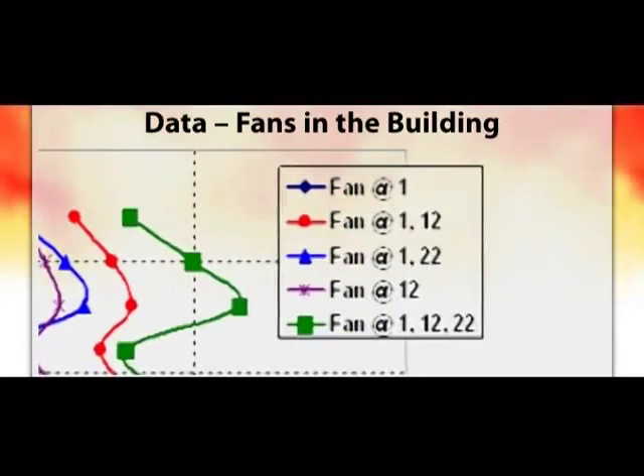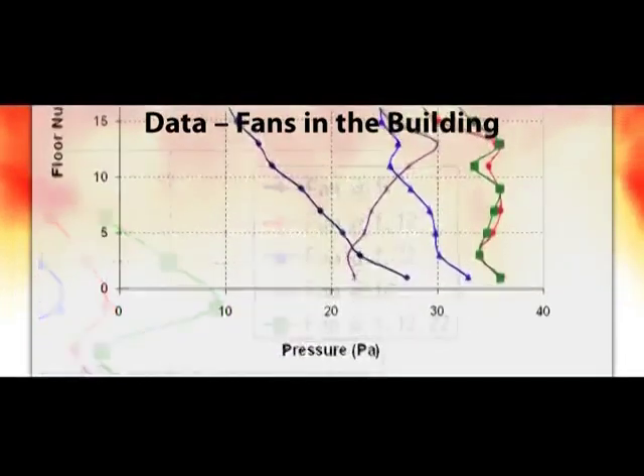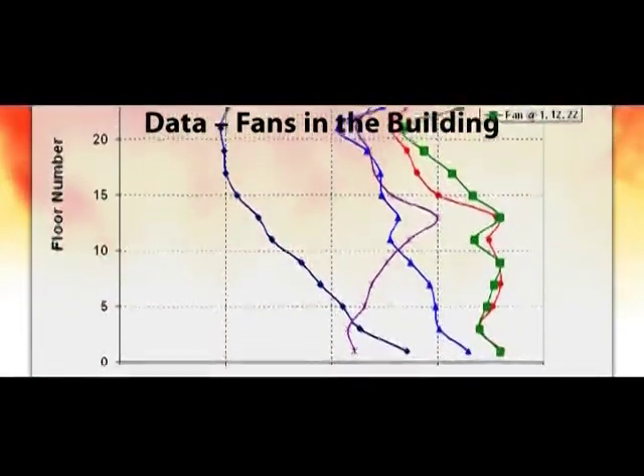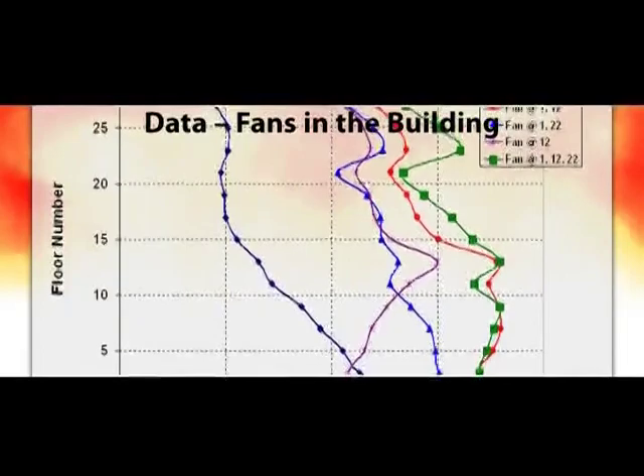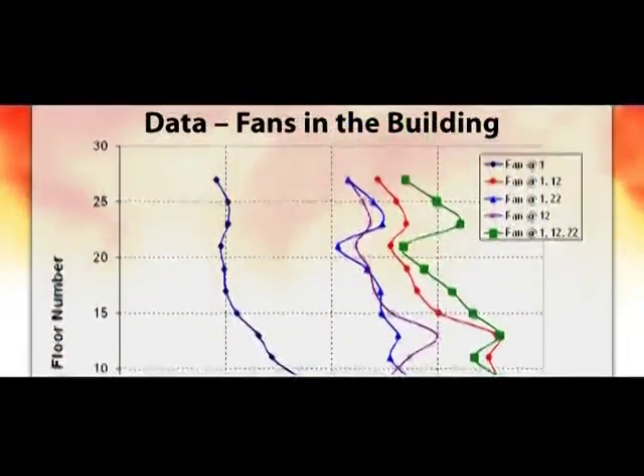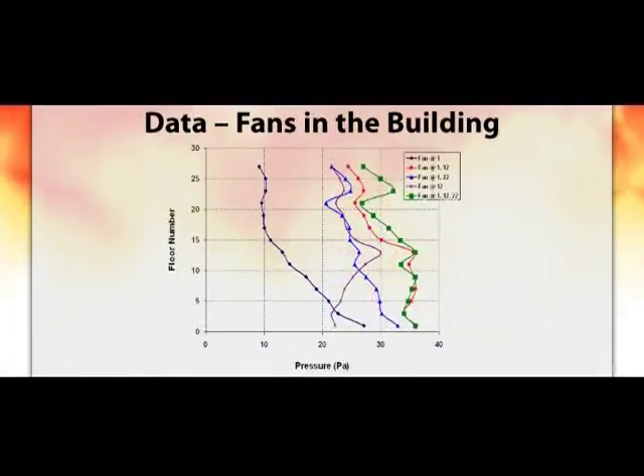Fans inside the building are more effective than any number of fans at ground level. With nine fans at the ground level — three blowing into every ground floor door — we couldn't get close to 25 Pascal, only reaching about 10 Pascal, which is not effective. The number one priority is to get that fan at the base of the stairwell, which increases effectiveness three- or four-fold. If you have to take fans inside the building to do that, that's what you do. This raises a question about CO generated by the fans, which will be addressed shortly.